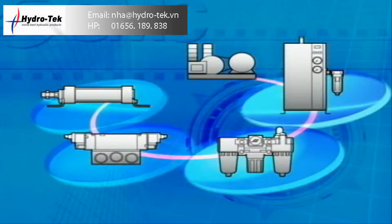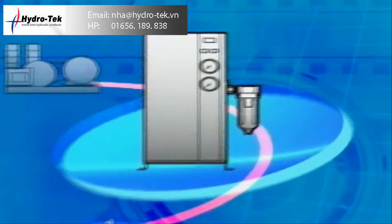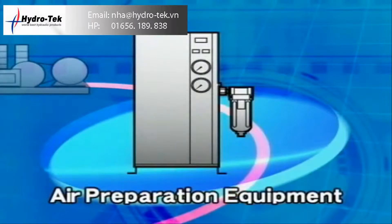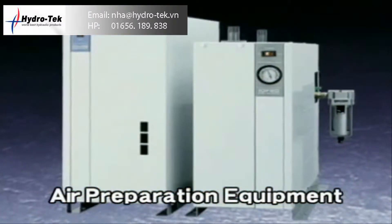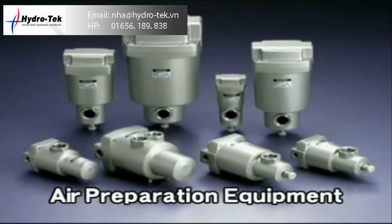Starting with the most basic products: air preparation equipment provides clear, dry air by eliminating dust, steam, and oil in the air sent from a compressor.